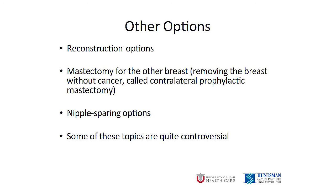There are many other things women consider when choosing what type of surgery to have, including reconstruction options, mastectomy for the other breast, which is called a contralateral prophylactic mastectomy, and nipple sparing options. Some of these topics are quite controversial. We can discuss all of these options when you come in for your appointment, and we look forward to seeing you.